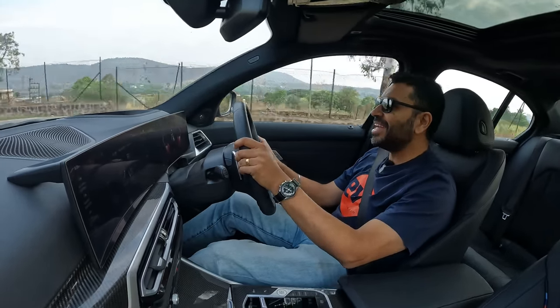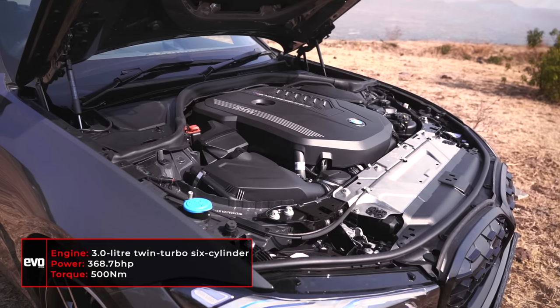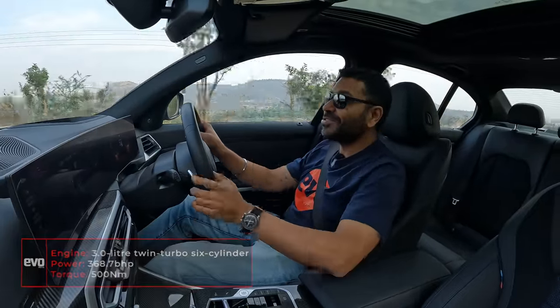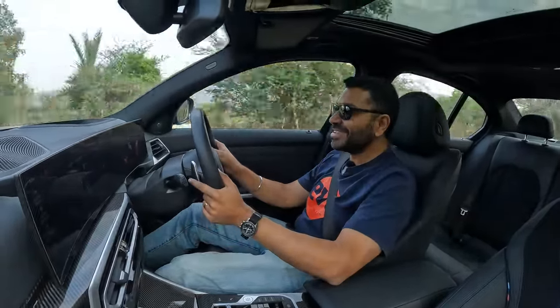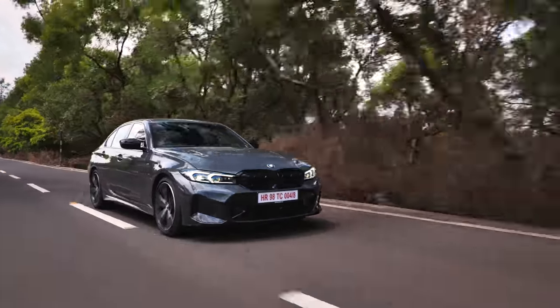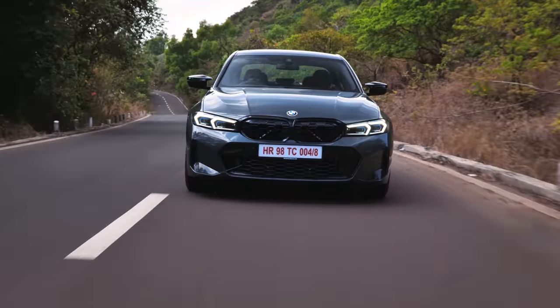This engine is an absolute peach — 3-litre, 6-cylinder, turbocharged. It makes 369 bhp and 500 Nm of torque. And it also sounds good. Go down a gear, go down two gears — it sounds good.